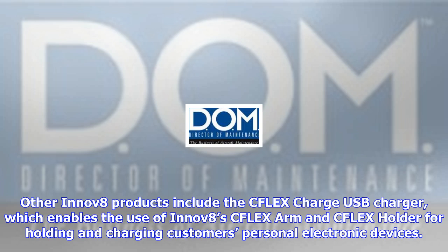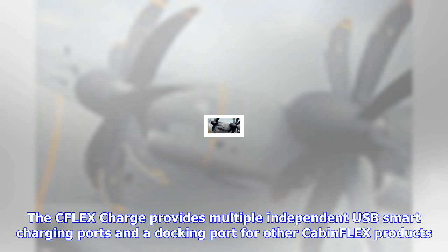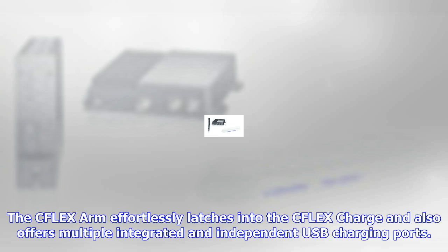The charging options are great, and the use of the arms during flight — while eating meals or doing work hands-free — has been very well received. INNOV8 was proactive in ensuring product was delivered on time to West Star East Alton, who completed the installation, and the system operated as advertised, making the delivery seamless. I look forward to seeing what's next for INNOV8, says owner William Otto.